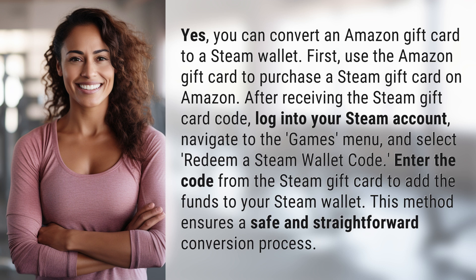This method ensures a safe and straightforward conversion process. Another mystery solved, but many more await. Keep up with our daily discoveries by subscribing and turning on notifications.